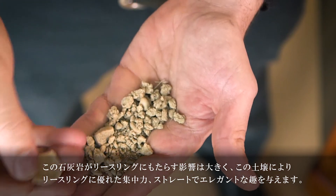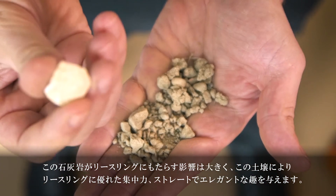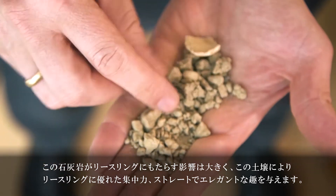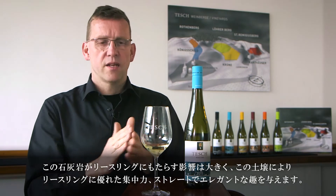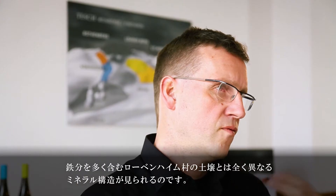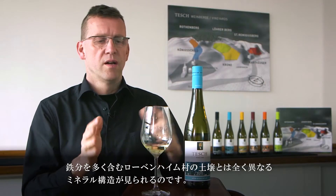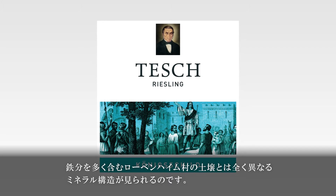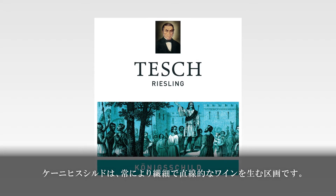This limestone has a big influence on the Riesling wines because it makes the Riesling very focused, straight and elegant. It's a very different mineral structure than the iron-rich Laubenheim soils. So the King's Shield is always the lightest, most elegant site.